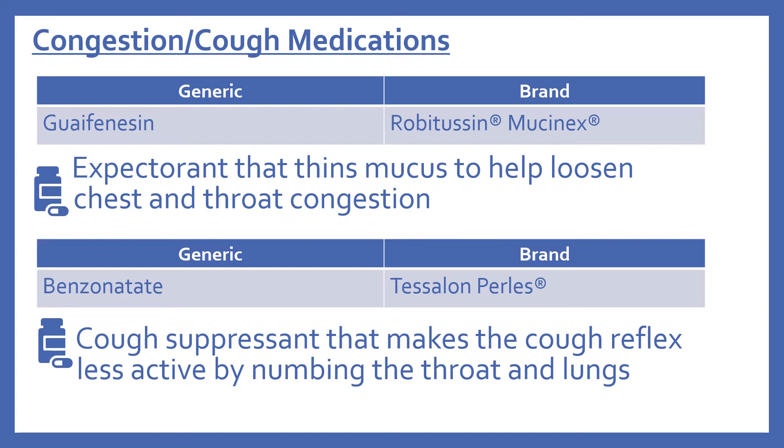Next are a couple congestion and cough medications. First is guaifenesin, brand name is Robitussin or Mucinex. This is an expectorant that thins mucus to help loosen chest and throat congestion.